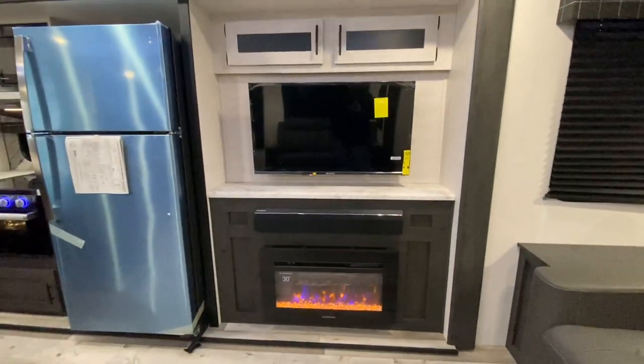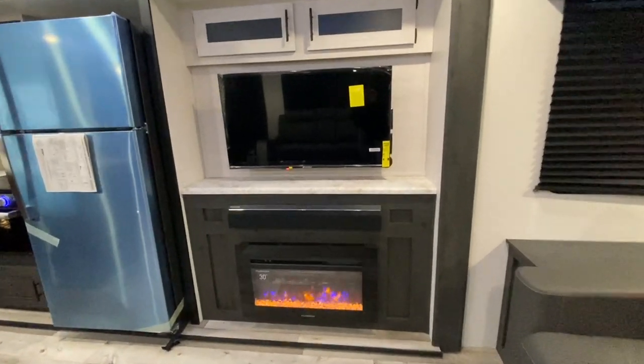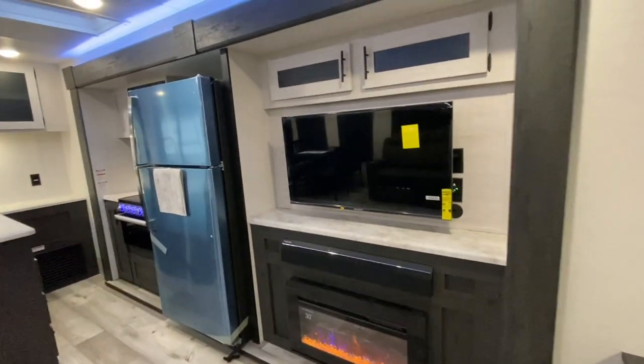Across from the power recliners we have a fireplace that throws out some nice heat, a Furion Bluetooth speaker, and a TV that swivels out and towards the front of the trailer.